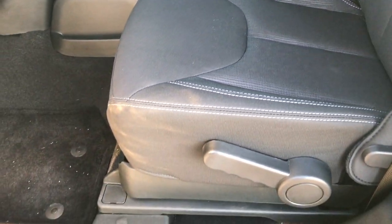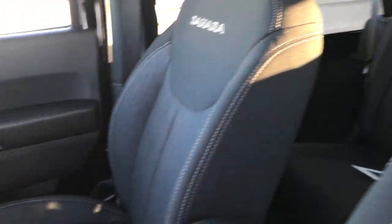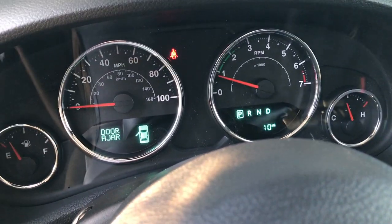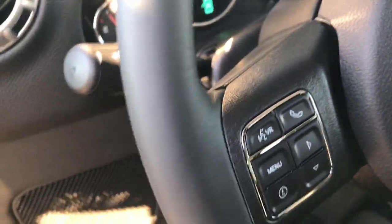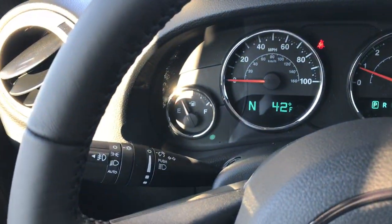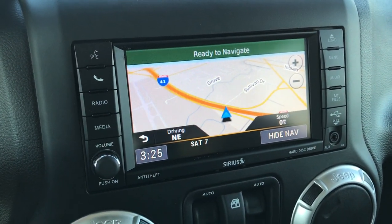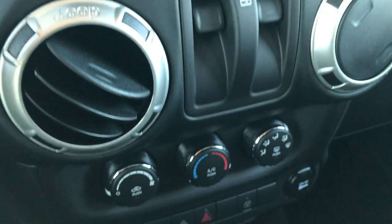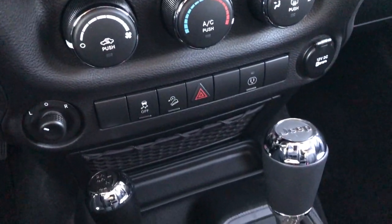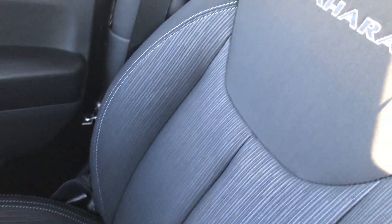The Sahara on this particular Jeep gives you the black cloth interior with the Sahara stitch backrest. As you can see this one only has 10 miles on it. It has the Bluetooth audio controls on the leather wrapped steering wheel, auto headlamps, and the factory navigation system on the 430N radio. Stabilitrack, and this is a 5 speed automatic transmission with the 4x4 shifter on the floor.